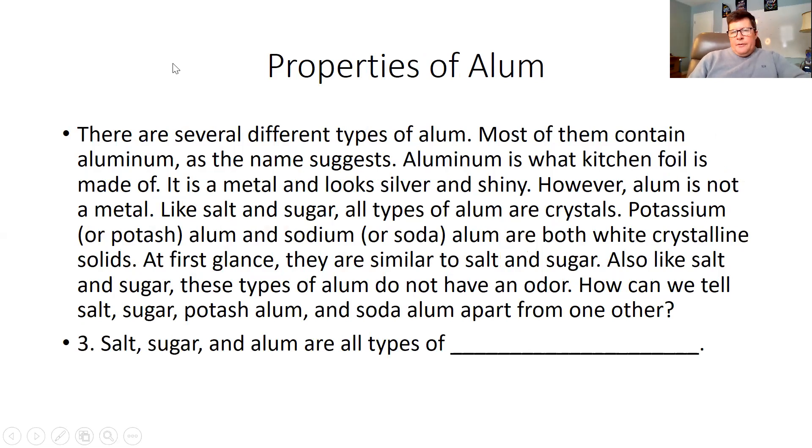There are several types of alum. Most of them contain aluminum. As the name suggests, aluminum is what kitchen foil is made of — it is a metal and looks silver and shiny. However, alum is not a metal. Like sugar and salt, all types of alum are crystals. Potassium or potash alum, and sodium or soda alum, are both white crystalline solids. At first glance they are similar to salt and sugar. Also, like salt and sugar, these types of alum do not have an odor.